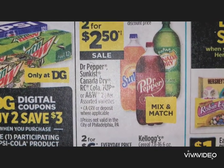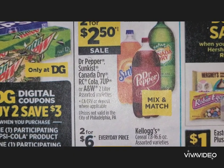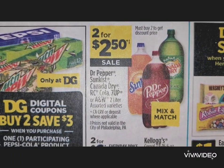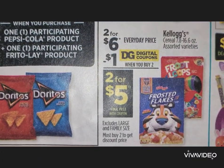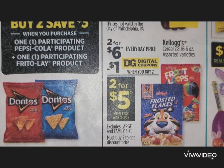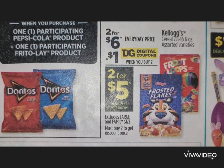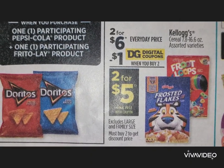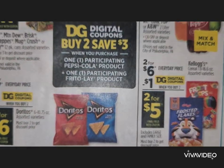Dr Pepper, Sun Kiss, Canada Dry, RC Cola, 7UP, or A&W two-liters are mix or match two for $2.50. A lot of you will be having Easter dinners, so you can pick up two-liters along with your meals. Kellogg's is two for $6 at the everyday price, but there's a $1 off two coupon, so buy two boxes and get them two for $5.